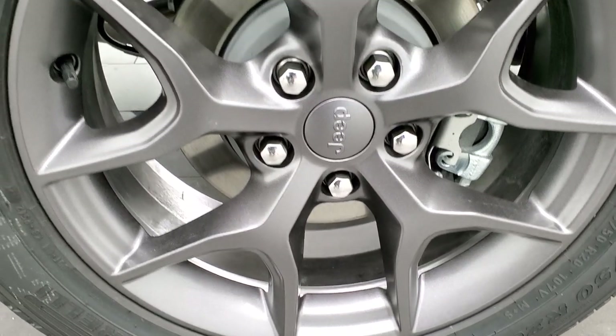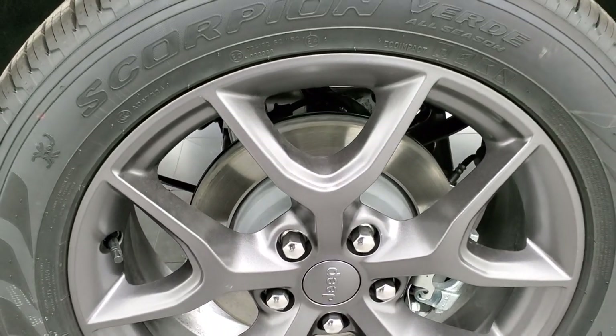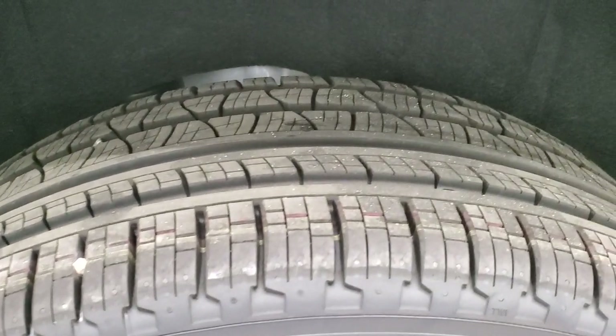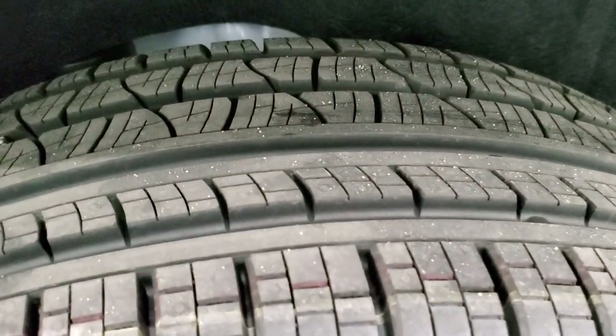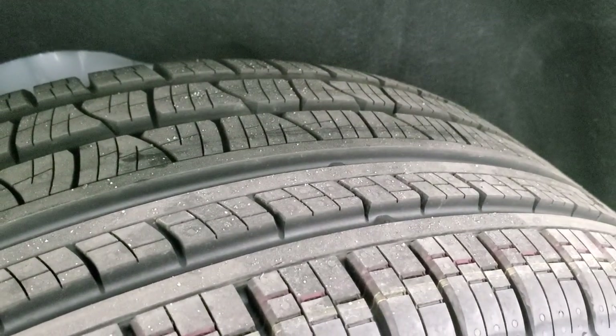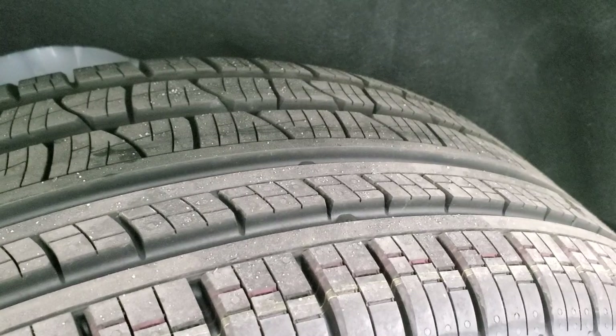Those are the 20-inch granite crystal rims — really good looking. The vehicle comes with Pirelli Scorpion 265/50R20 tires, the Verde all-season, which has more of a highway tread pattern — good for overall highway travel.